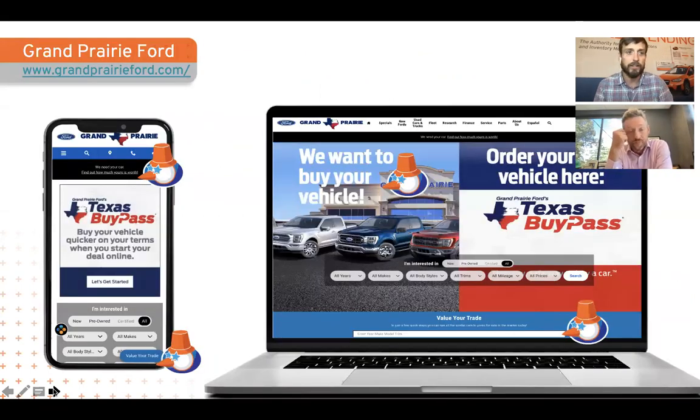The first site we're going to take a look at is Grand Prairie Ford. We're going to go in depth on this one. What we like about this: they're doing a really good job calling out, saying 'yes, we need your car.' They're putting this as a banner atop mobile and desktop. They've got the value-your-trade button and this big banner saying 'we want to buy your vehicle.' They are taking this seriously with placement above the fold.